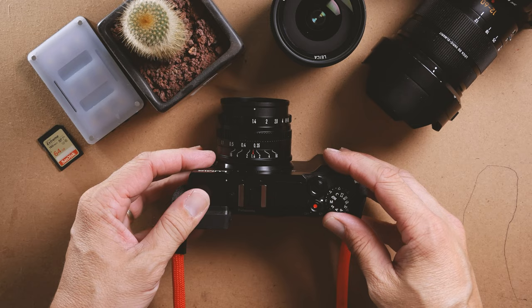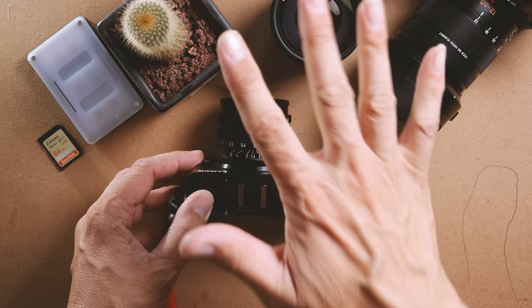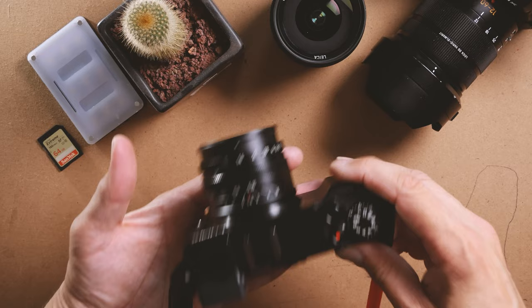Hey everyone, welcome back to the channel. My name is Grant and in today's video we're going to talk about why the Panasonic Lumix GX9 is awesome for street photography — my top five reasons why it is a great choice for that style of photography, and why the GX9 is such a great camera when paired up with the right lens.